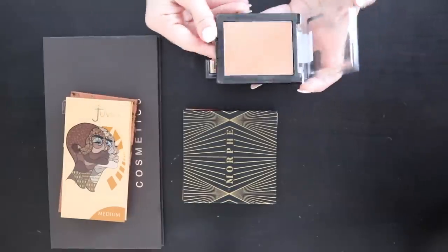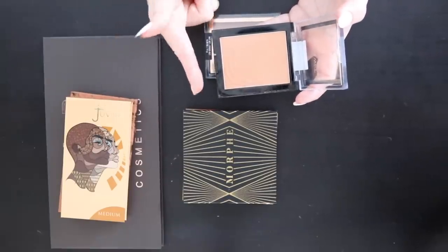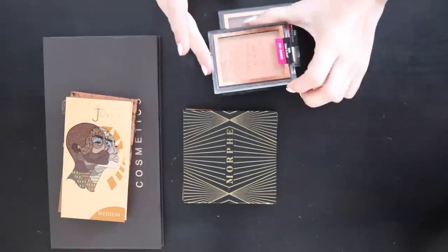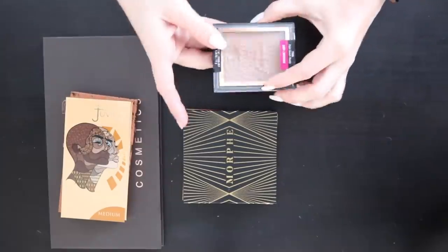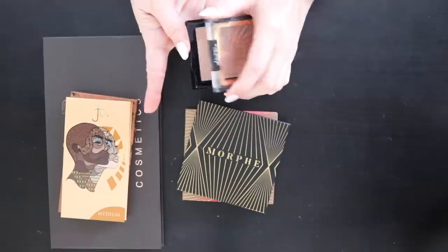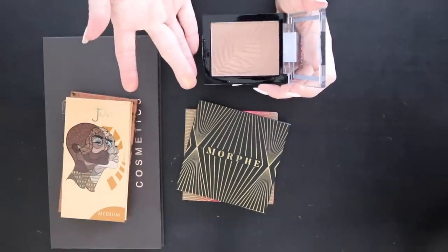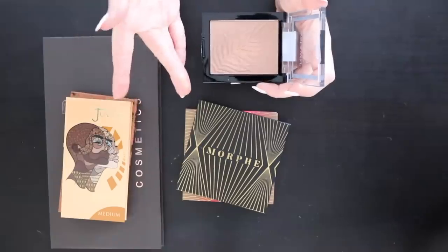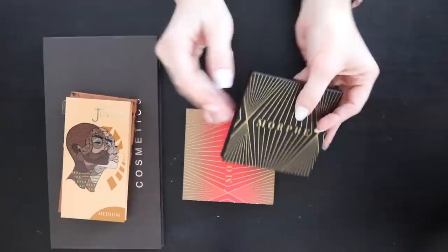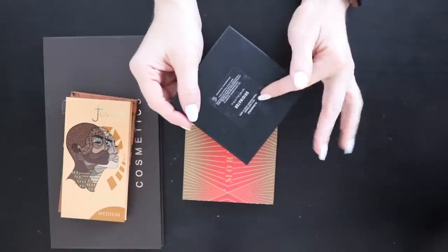The Wet n Wild Color Icon bronzers: Ticket to Brazil was the cult classic everyone loved — it's a little warm with that sunlit hue so I'm keeping it. Palm Beach Ready looks more cool-toned — keeping that one too. I really thought I was going to get rid of one of these. Then two Morphe Glam Bronze bronzers: Originator is a really pretty sunkissed bronzer I just used in a video — keeping it. Icon is a face and body bronzer that's a little cooler — since one is warmer and one is cooler, I'll keep both.